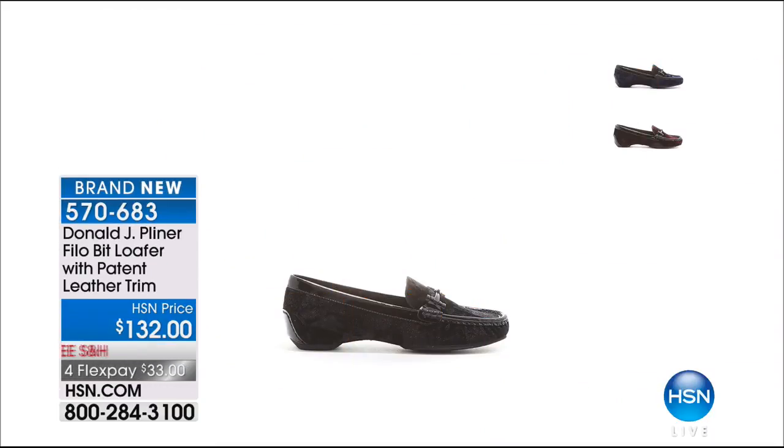A reminder about our loafer — popular in the black and the wine color. It's $132, free shipping, and four flex payments of $33. Four color options: the black, the current wine color, the navy velvet, and the black velvet. Jump in on those.